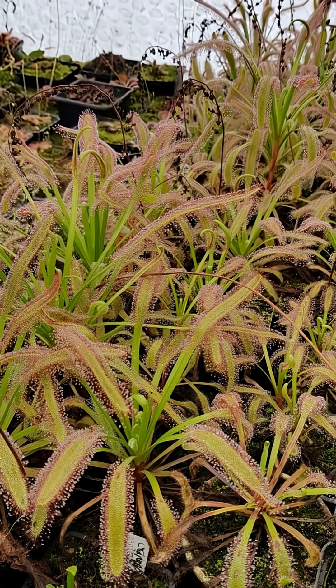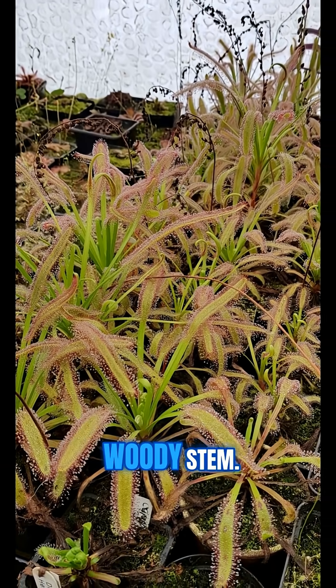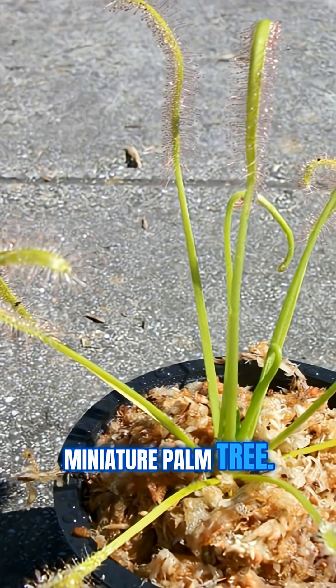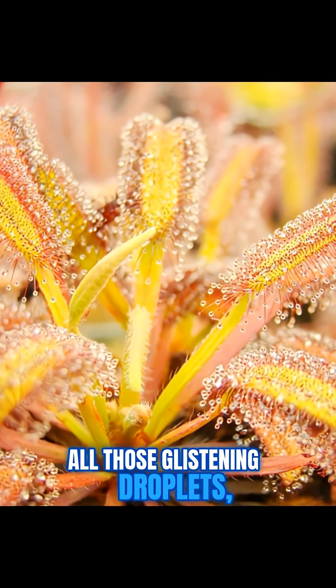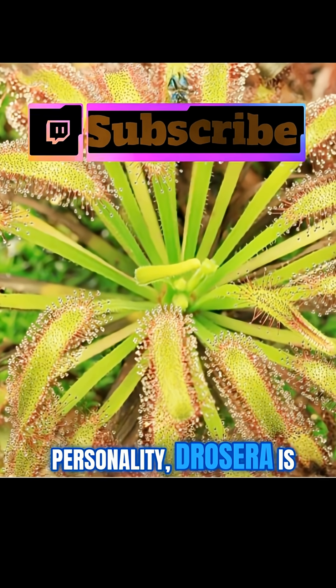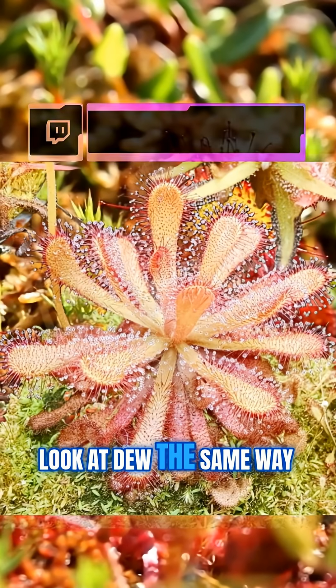And get this: as it grows, old leaves die back and form a tiny woody stem. So a veteran cape sundew ends up looking like a miniature palm tree. All those glistening droplets, all that drama — if you want a plant with personality, drosera is the one to beat. Trust me, you'll never look at dew the same way again.